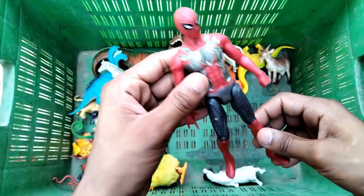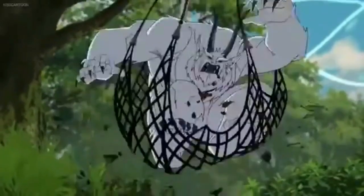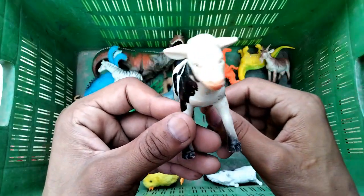Spider-Man - very nice Spider-Man figure! And a black and white combination - beautiful cow!